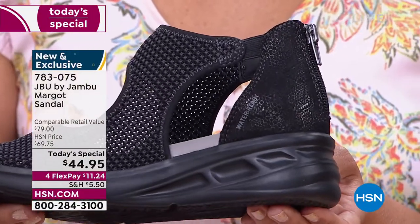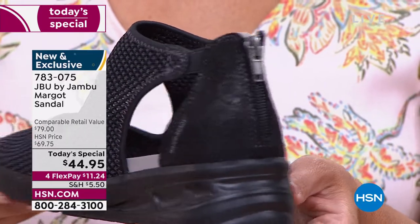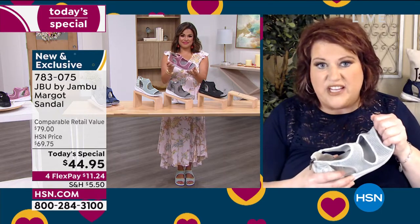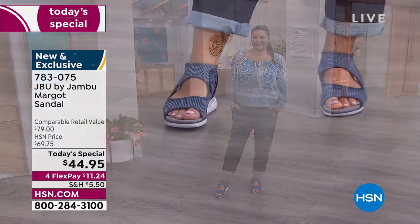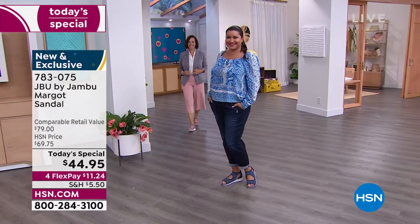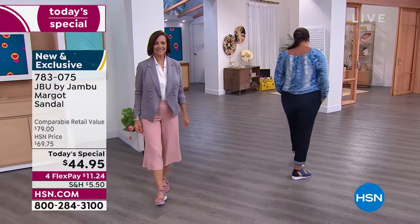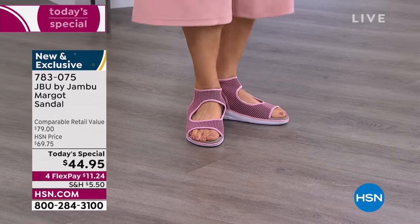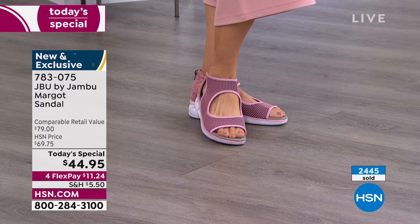That's incorporated into the sandal-sneaker combination that can only be the Margo. All those cutouts — the airflow, the comfort — on those hot, hot days, especially down in Florida and our southern states where it gets humid, you will love that airflow. The mesh is super breathable; it keeps the design nice and light and airy. When you walk, you can actually feel the breeze on the top of your foot.